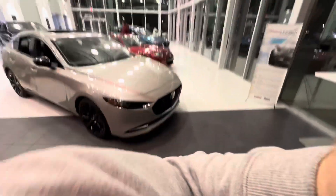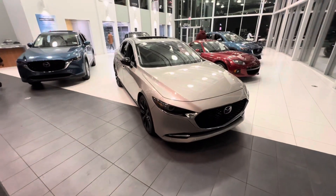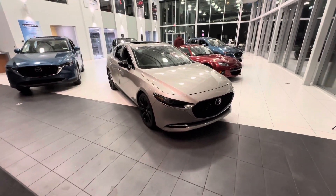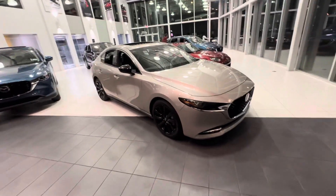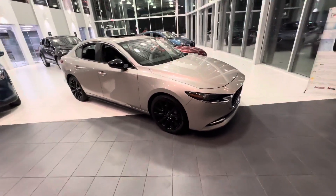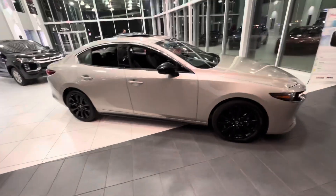This is Alex here at LA Mazda. I want to put a quick face to the name and show you an available 2023 in-stock Mazda 3 GT Turbo sedan in platinum quartz. We have some incoming as well, and we have some sports models too. I just wanted to show you how stunning this vehicle is.